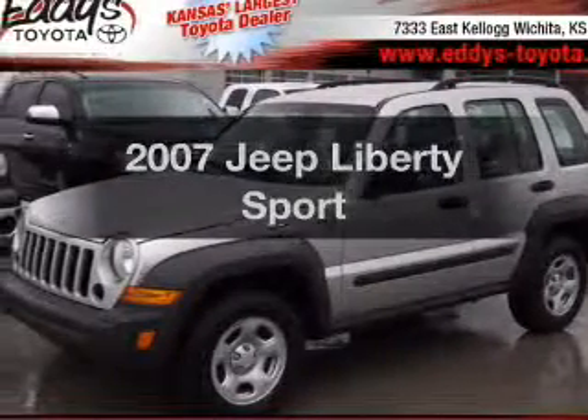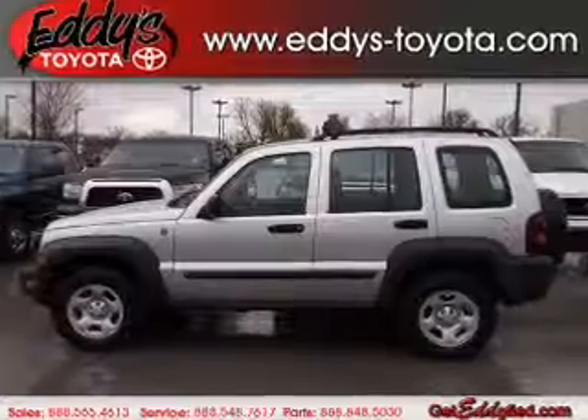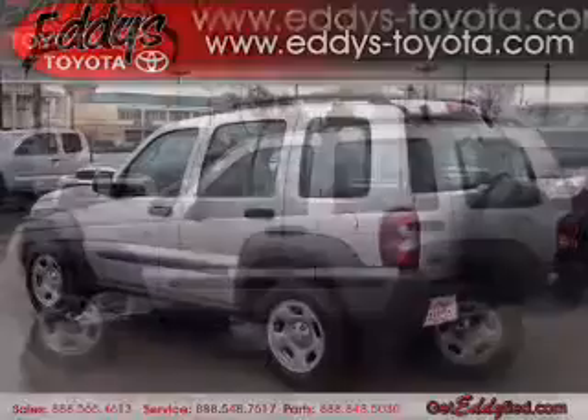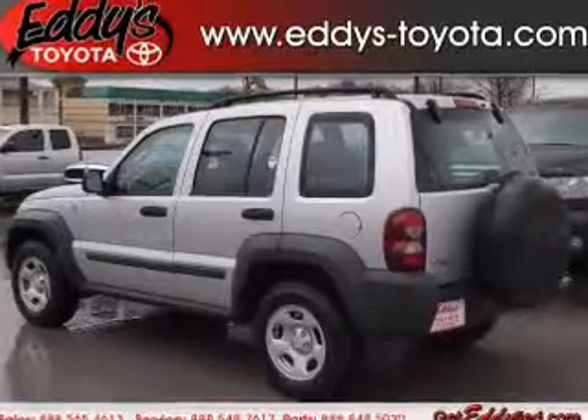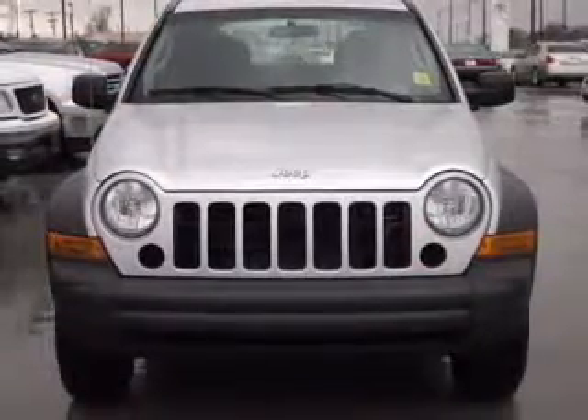Check out this 2007 Jeep Liberty. This is the set of wheels you've been looking for. The powertrain includes four-wheel drive with a solid six-cylinder engine connected to a smooth shifting transmission. The anti-lock braking system will help deliver you safely to your destination.